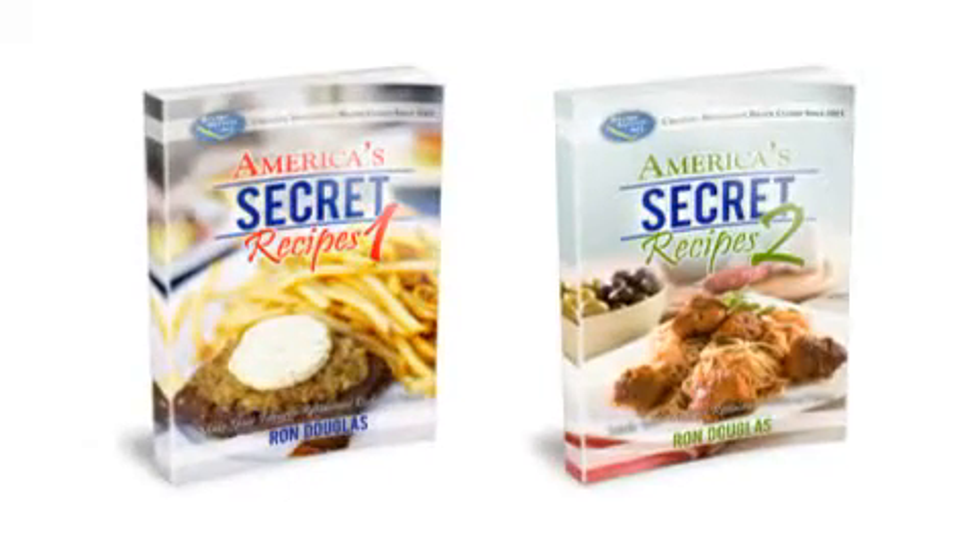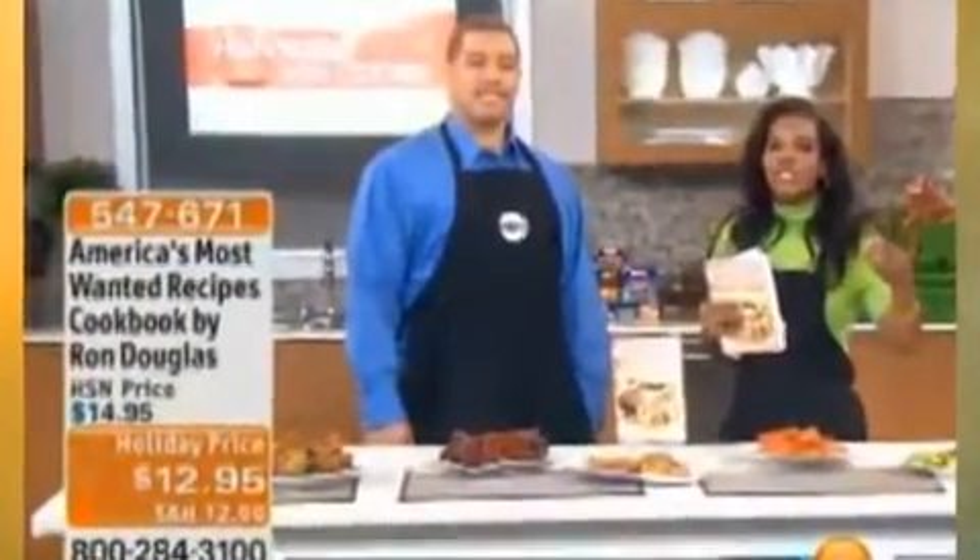In this two-volume cookbook, you'll discover the secret recipes for your family's favorite restaurant dishes. As seen on Fox News, Good Morning America, Home Shopping Network, ABC, NBC, People Magazine, and more, New York Times bestselling author Ron Douglas reveals the jealously guarded secret restaurant recipes that have been kept away from the public for years.